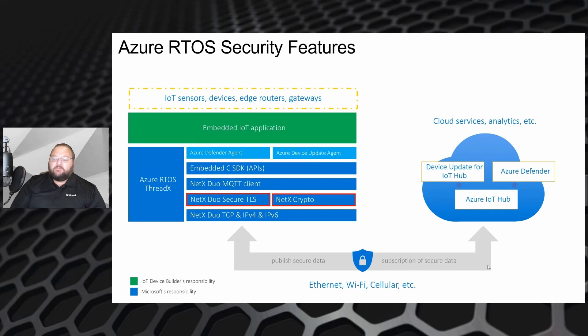Running on top of TLS is the NetX Duo MQTT client and the embedded C IoT SDK from Microsoft, which enable you to connect to Azure cloud services, specifically the IoT endpoints. There are also lightweight agents for device update and Azure Defender, which we'll talk about in a moment.